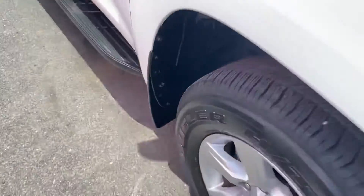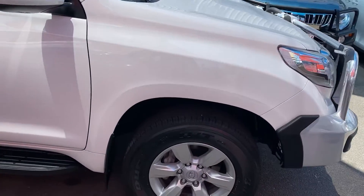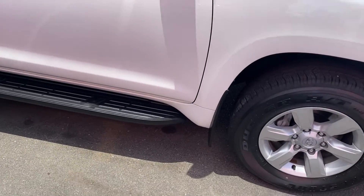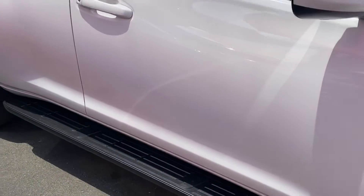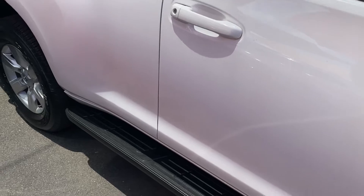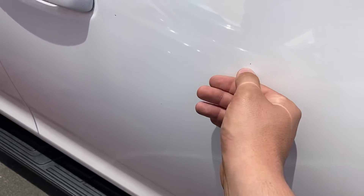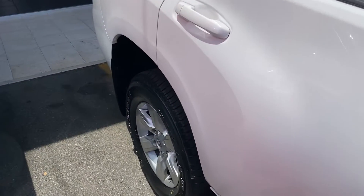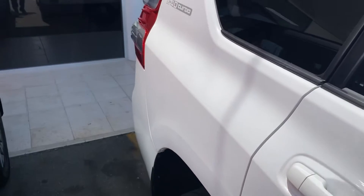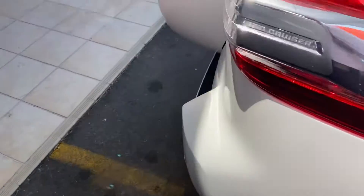Moving through to the front-on view now, I'll point out any stone chips on the paintwork — there's one just here and another one just there. Moving through to the rear of the car now.